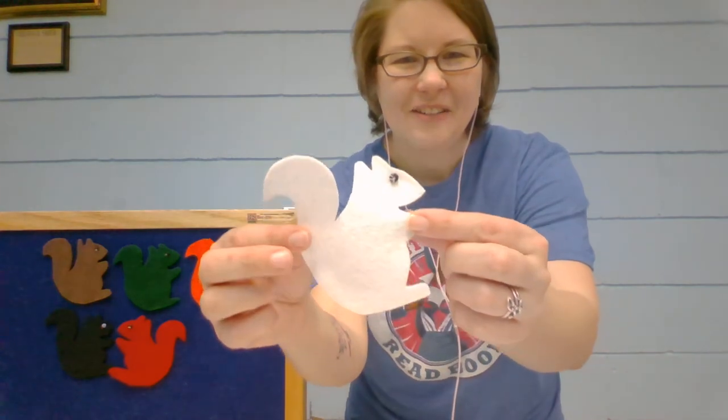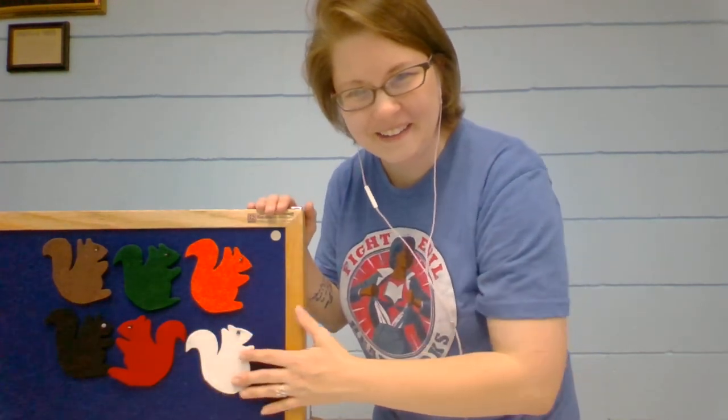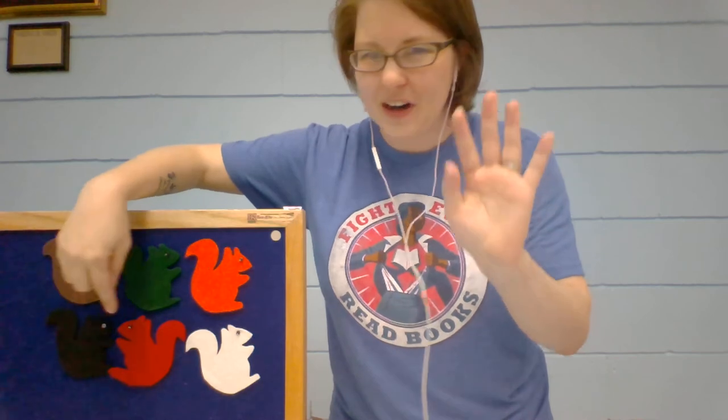We only have one squirrel left. What color do you think that last squirrel is going to be? Should I tell you? I'll do better — I will show you and you tell me what color it is. What color is our last little squirrel? White. It's a white squirrel! Let's count all of our squirrels all together: one, two, three, four, five, six. Can you show me six fingers? One, two, three, four, five, six. White squirrel, white squirrel, shake your bushy tail. White squirrel, white squirrel, shake your bushy tail.